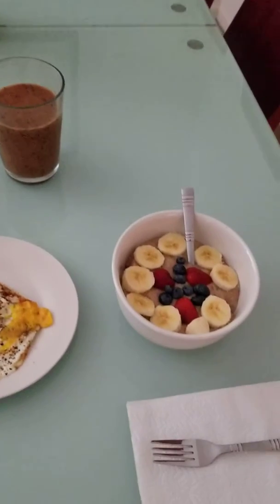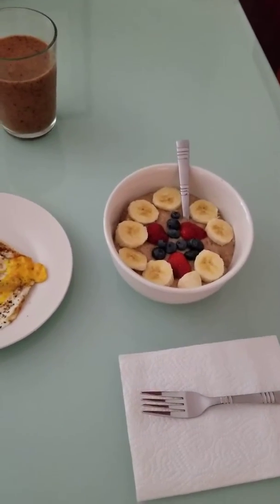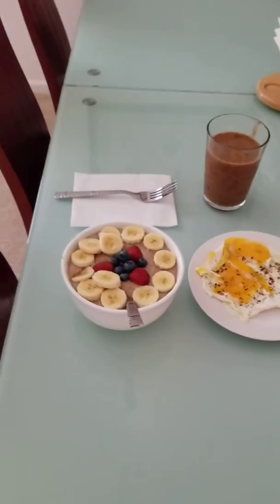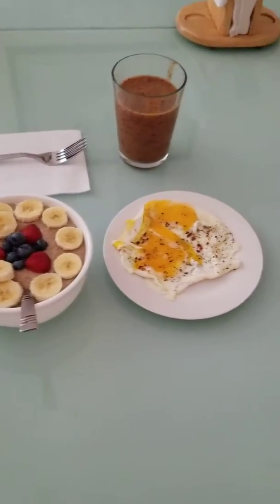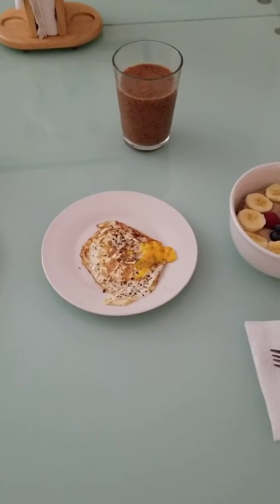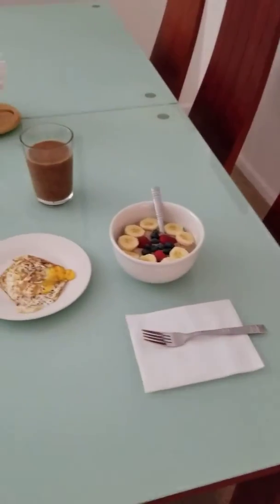So this is our breakfast for this morning. Some steel-cut oatmeal with lots of fruits. He's got an over easy egg. Mine is fried hard, and then our smoothies. So that is what we are eating today.